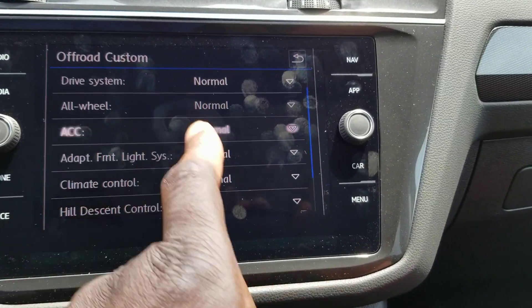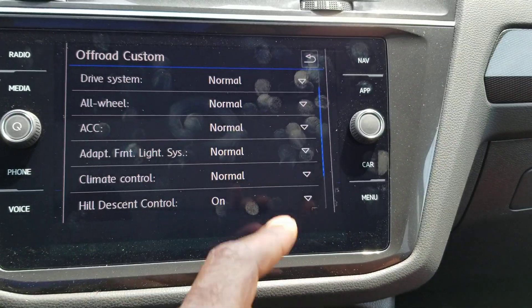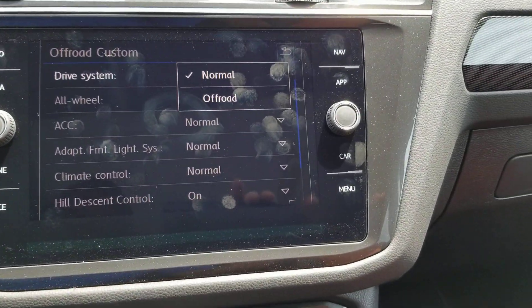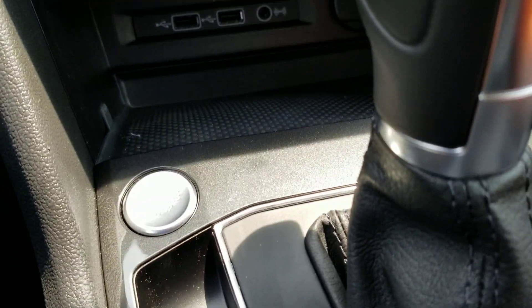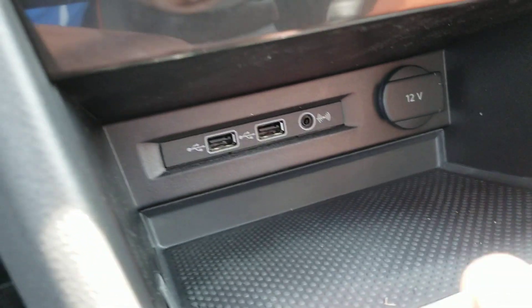Off-road custom allows me to tweak any one of the menu items — I can make it sport, normal, or off-road. For the front lighting and adaptive cruise control: sport, normal, or eco. For all-wheel drive and the drive system, I can do normal or off-road. Down below, there are two USB ports, an auxiliary port, and a 12-volt outlet.